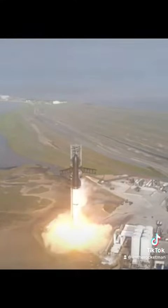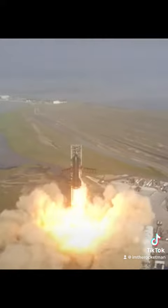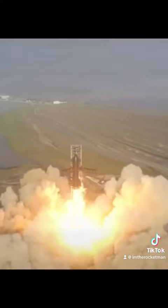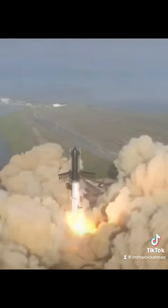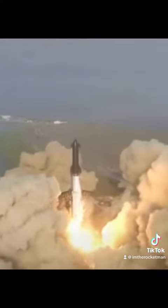At liftoff, there were three engines that we chose not to start, or that hit aborts, and so we actually lifted off with 30 engines.